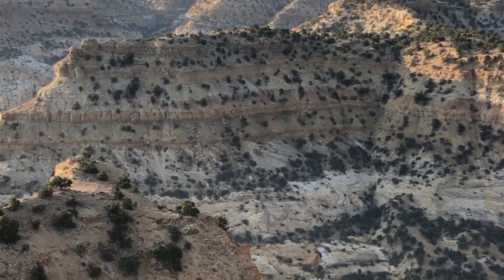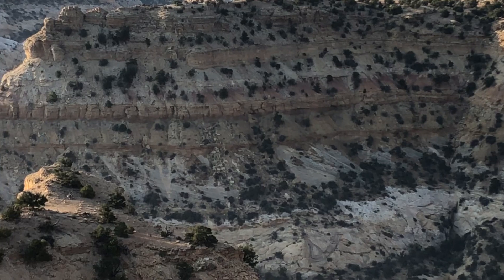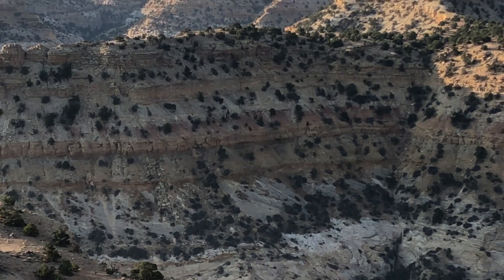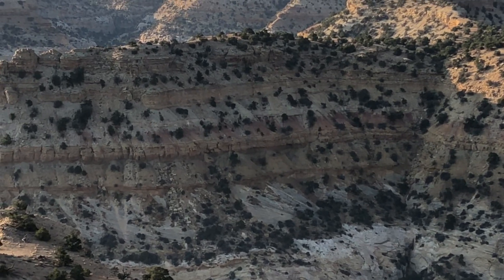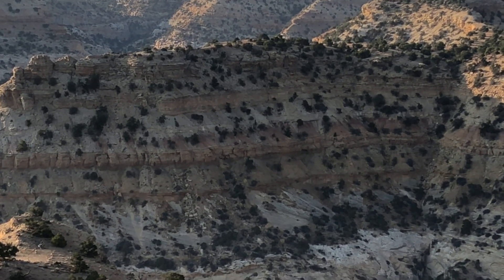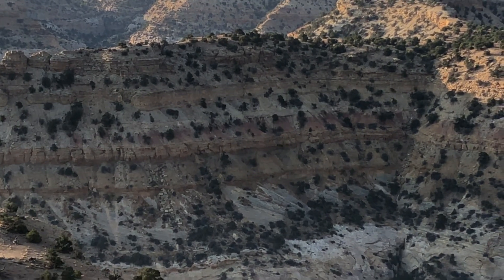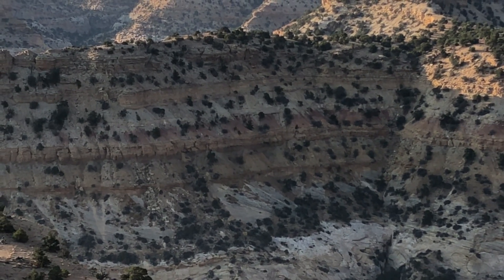Now, let's zoom in on some of these layers here. You can sort of see here — sorry about the light, but I'm not sticking around for better light. Each different color band represents different sediments that were laid down at different times. The different colors come from the different minerals.